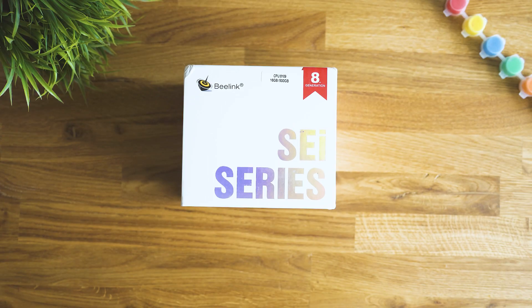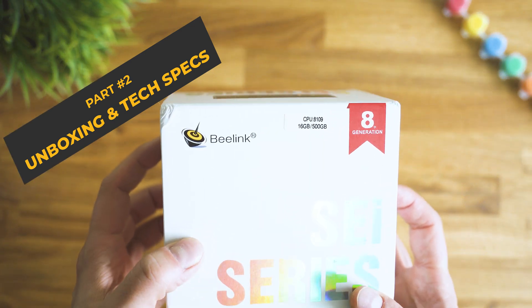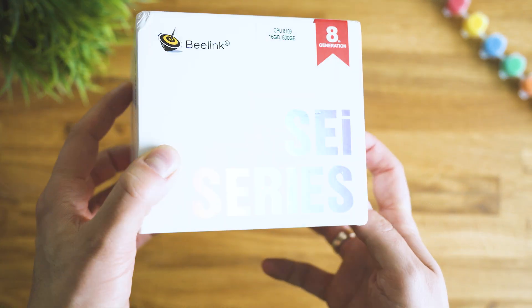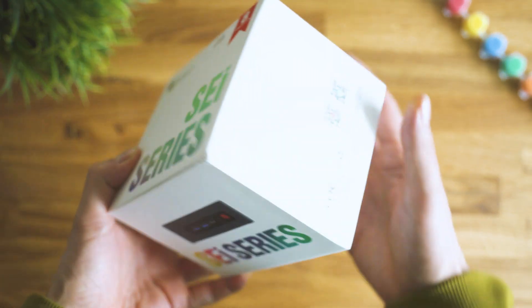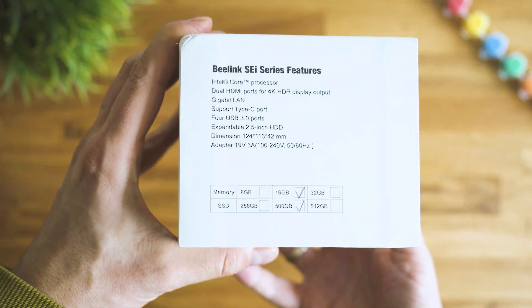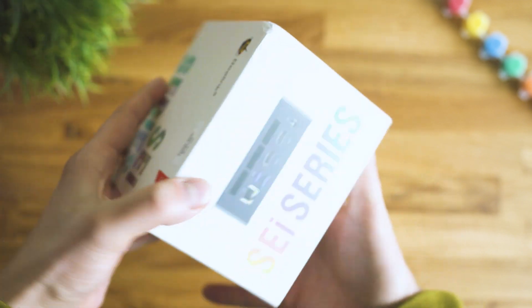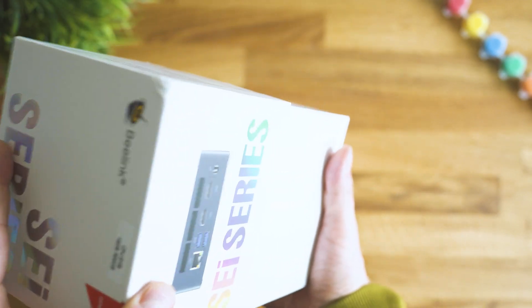So, unboxing — SEI is the abbreviation of the series; the 'i' clearly stands for the Core i CPU series by Intel, famous for really amazing performance. For the record, the CPU alone costs more than one-fourth of the asking price, so that's a good start.